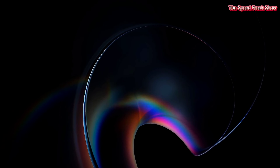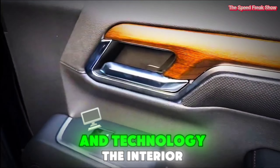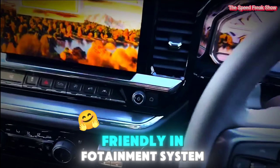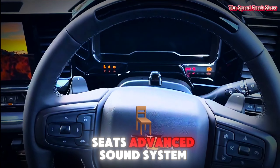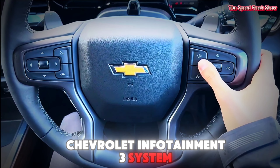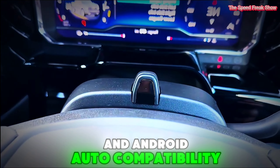Interior and technology. Step inside the Silverado and you will find a blend of comfort and technology. The interior varies depending on the trim level, but even the base models have a user-friendly infotainment system. Higher trims feature leather seats, advanced sound systems, and larger touchscreens. Key tech features include Chevrolet's infotainment system, with a touchscreen interface with Apple CarPlay and Android Auto compatibility.